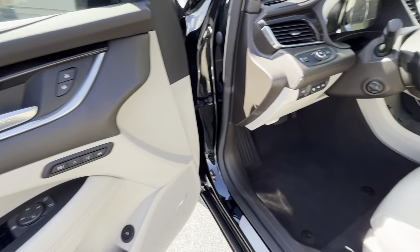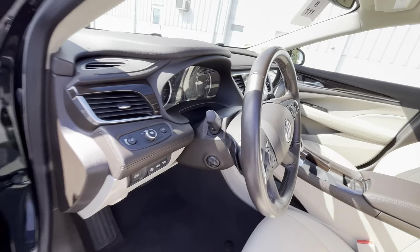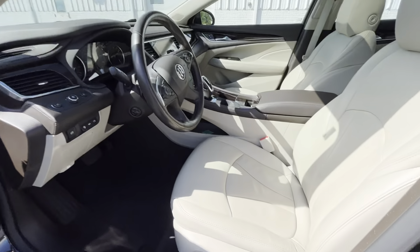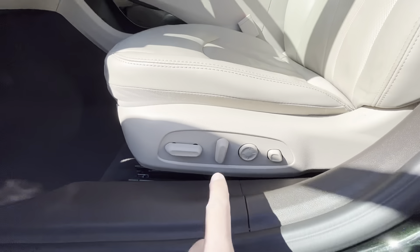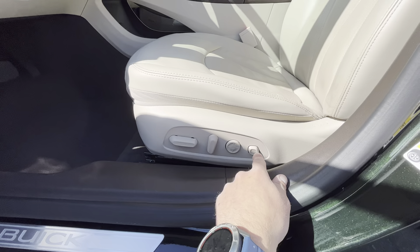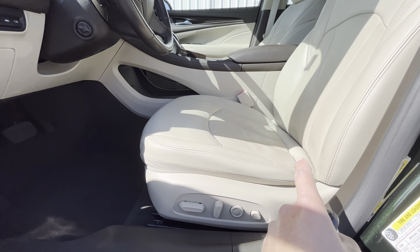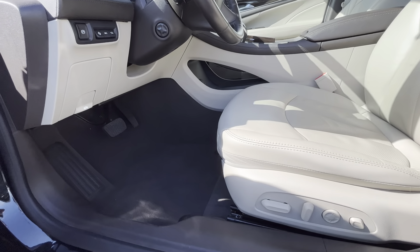Your memory seat settings control the steering wheel position, the mirrors, and the driver's seat. You have your four-way lumbar support on top of the rest of your ability to move the seat where it needs to be. You also have massaging seats, which use the lumbar and rolls to provide a nice massaging effect — really handy on long road trips.